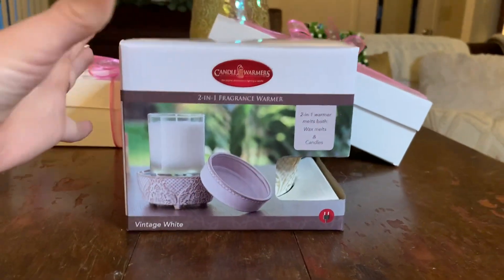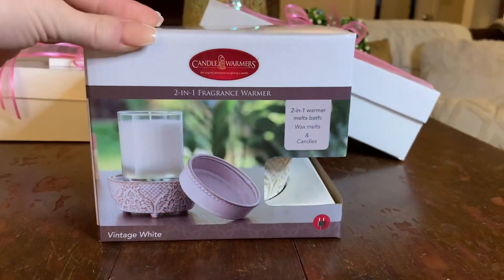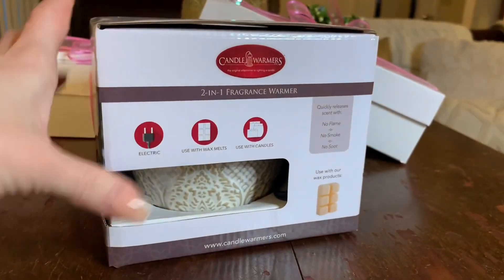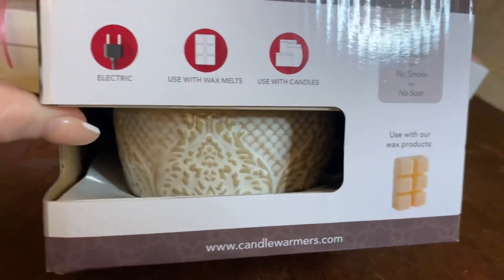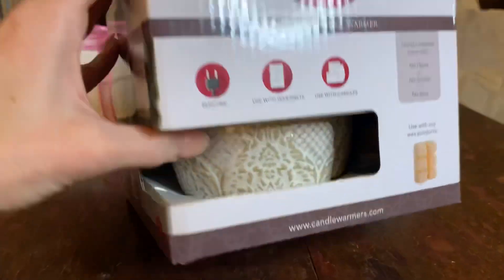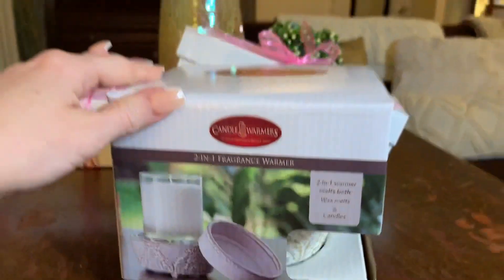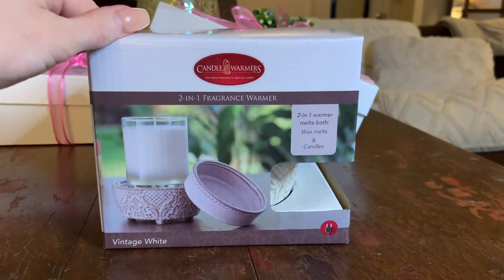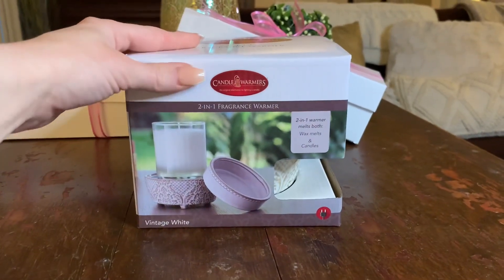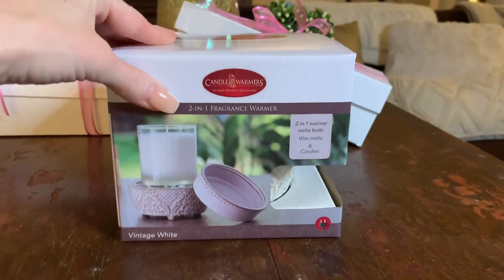The first thing they sent me is a convertible warmer — this is fantastic because I've always wanted one but never pulled the trigger. It's a two-in-one that melts both wax and candles. The style they sent is called 'Vintage White' — it's actually white with a beige and gold harvest detailing around it, very pretty. I have a miniature one from Yankee but it's plain white and the base isn't nearly as big. I imagine they have a variety of warmers on their website.